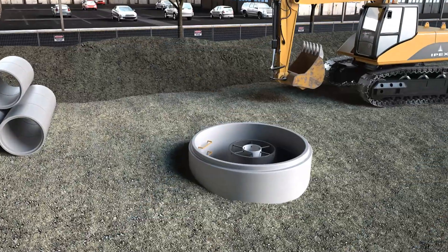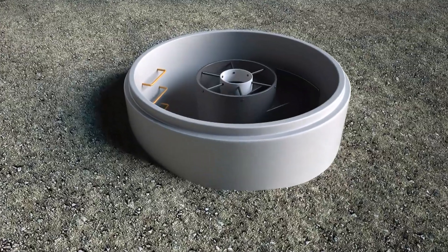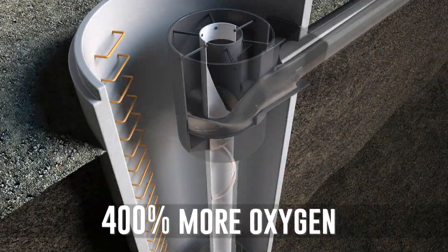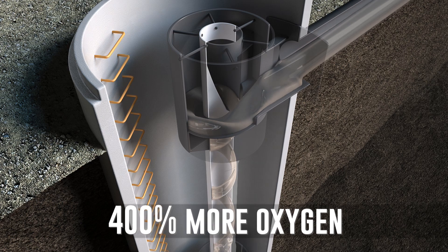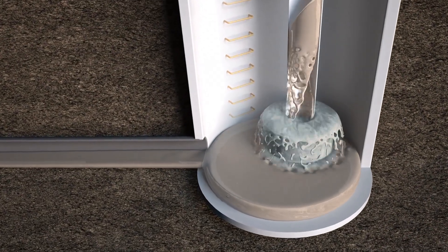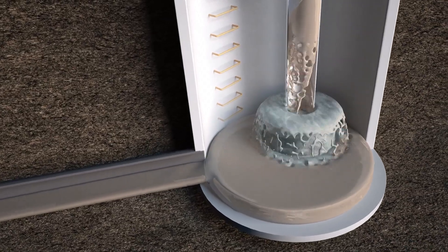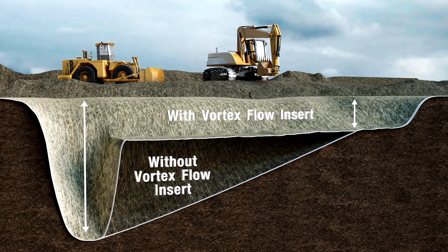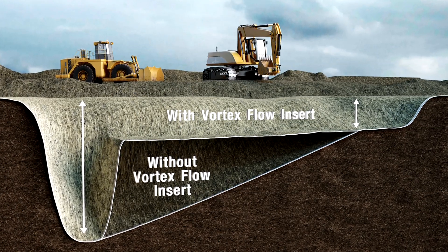In one installation, the Vortex Flow Insert eliminated 80% of the dissolved sulfides and increased dissolved oxygen by 400%. Since Vortex Flow Inserts eliminate the odor and corrosion problems associated with conventional sewer drops, there is no longer a need to install deeper collector sewers to grade at such great depths.